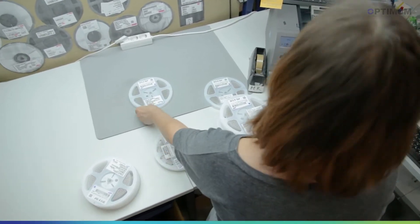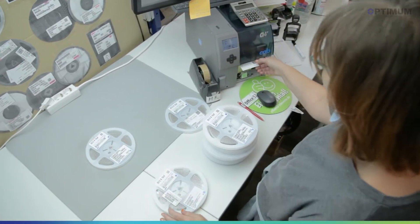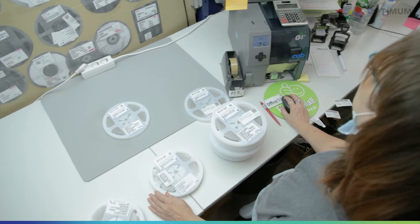The decisive factor for us is of course the time saving factor. We save about 40 percent per booking entry compared to conventional booking.